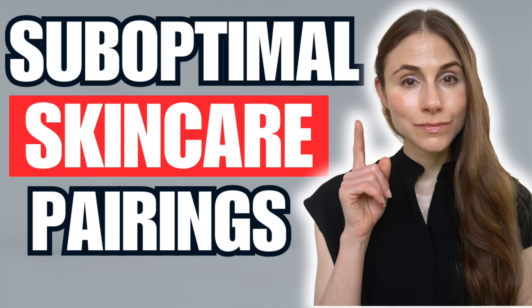If you want to know about skincare ingredient pairings that sabotage results, you need to check out my video on that very topic. I will link it down below in the description box along with part one of this video. All right, let's get into it.